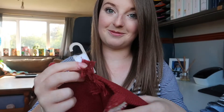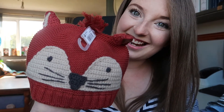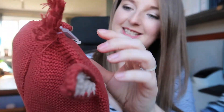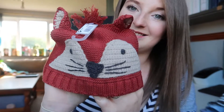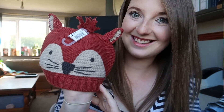The last thing I got was his winter hat, and I'm obsessed with this. It's got a little tassel at the top and a little fox head. This was £7, which I think is really reasonable. It's properly lined on the inside so it'll be super soft on his little head. I love it.